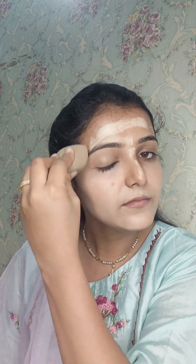I will use stick foundation and blend it very easily — it doesn't look heavy in quantity. If you have a beauty blender you can use that, or you can blend it with your fingers very easily. You can see how smooth it is when blended with a finger.